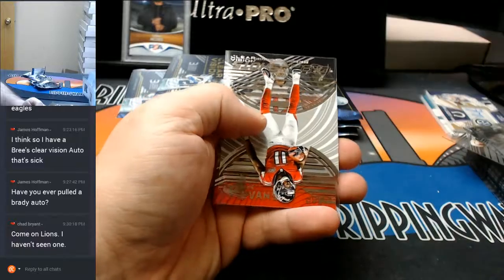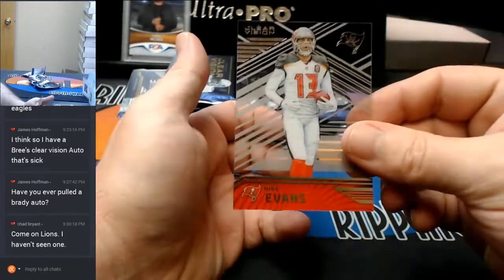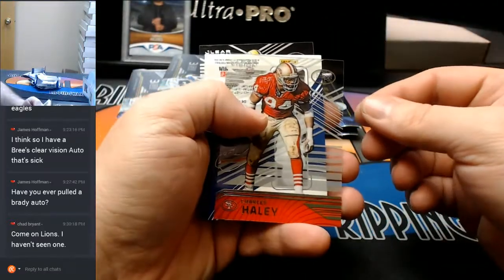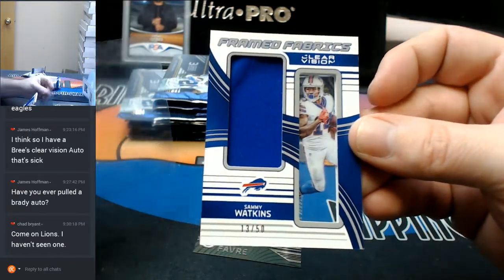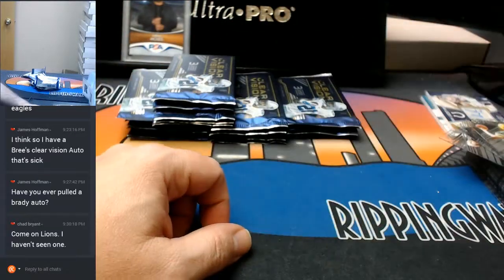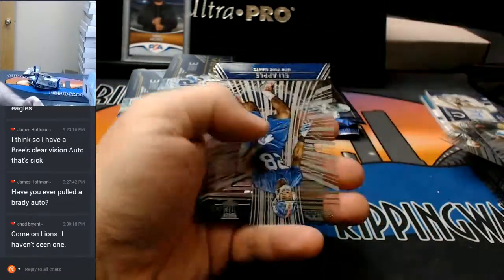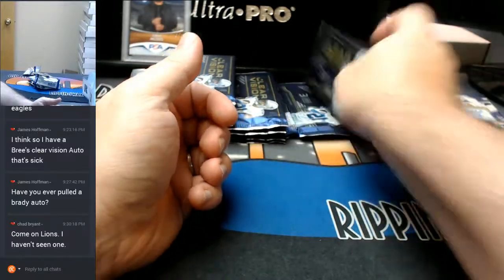Beckham. Clear Shots — Julio Jones. Mike Evans. Charles Haley. Bills — Sammy Watkins to $50, swatchery, Framed Fabrics. Favre Packers. Emmett Smith. July Apple to $999. Murray. Titans.